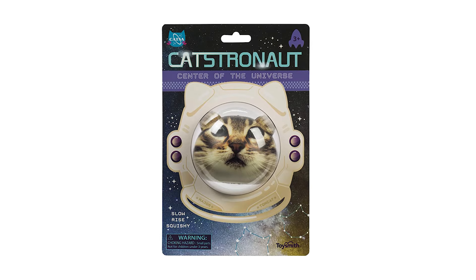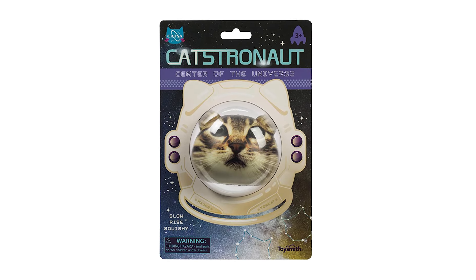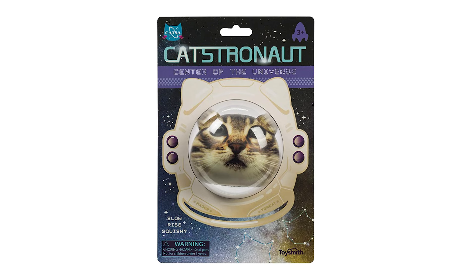We actually carry a whole line of cat-themed fidgets because we hear a lot from our adult community how much they love their cats. So it's a lot cooler to carry around a stress ball if it's a cat in an astronaut costume than if it's just a stress ball. Having that really wide variety of tools allows someone to find what works best for them, what brings them joy, what brings them regulation, what just makes them happy.